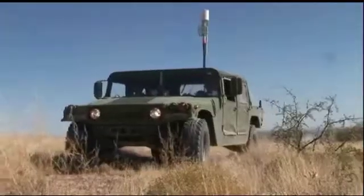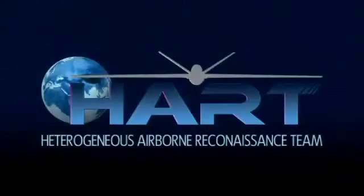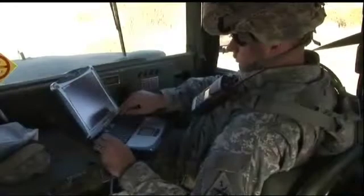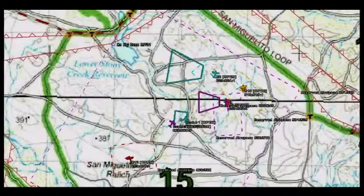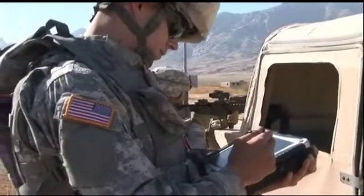A team of government and commercial researchers led by Northrop Grumman Corporation demonstrated the expanded capabilities of HART, the Heterogeneous Airborne Reconnaissance Team. HART is web-centric and uses an open architecture to integrate airborne assets to deliver timely, actionable intelligence to the individual warfighter.